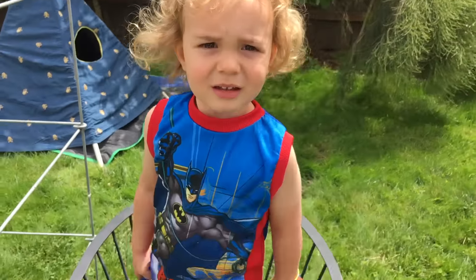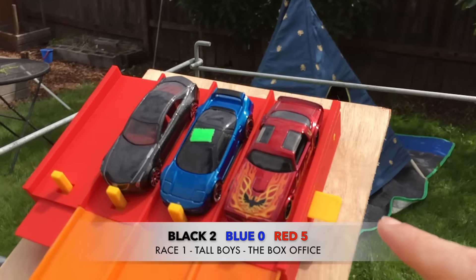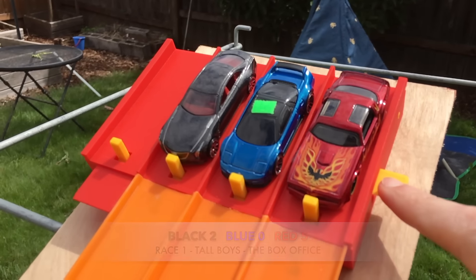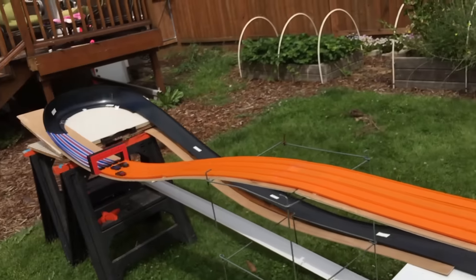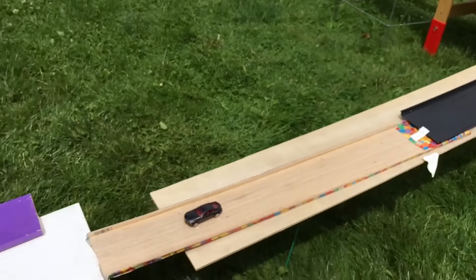Welcome to the backyard! I'm Chopper, that's Johnny — he's waving at the track, saying welcome to the 64s Racing Channel for the backyard bump and run close sprint in our first tall boy match of the box office.